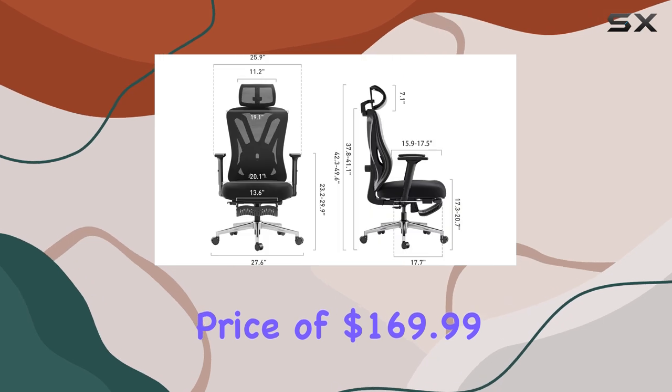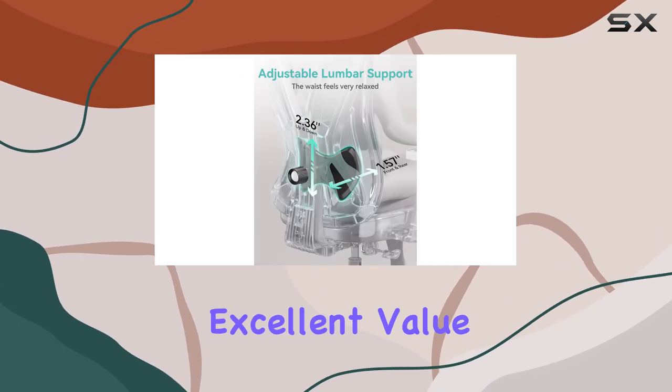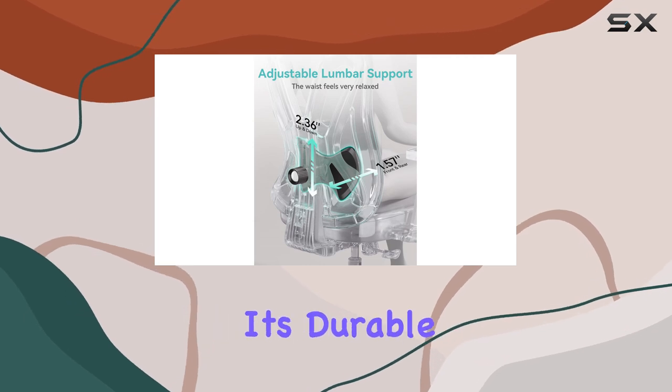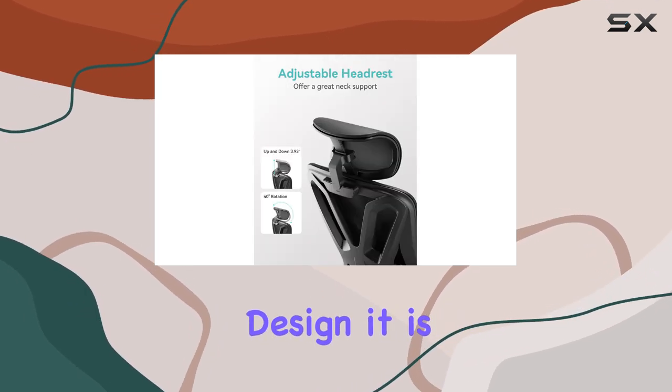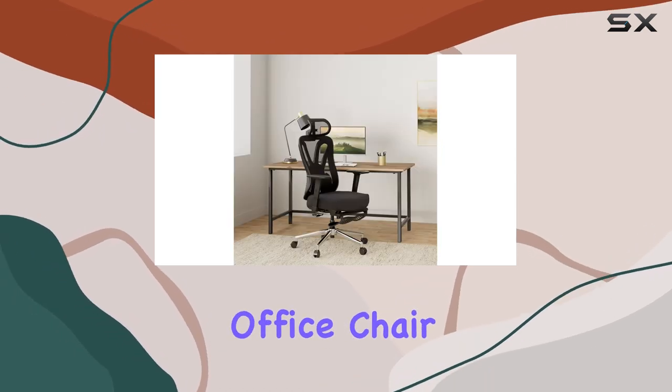At a discounted price of $169.99, this chair offers excellent value for money. With its durable construction and comfortable design, it is a worthwhile investment for anyone seeking an ergonomic and stylish office chair.